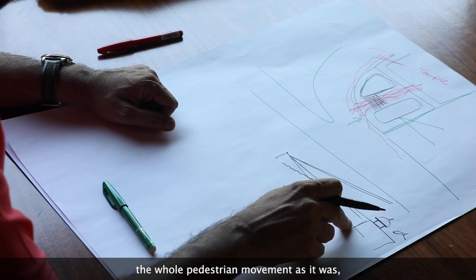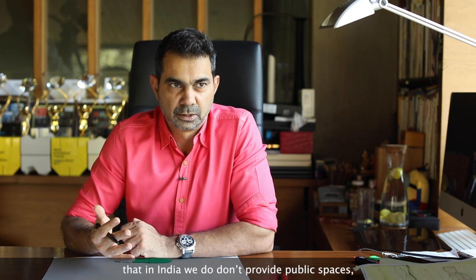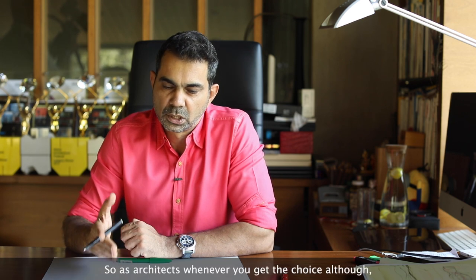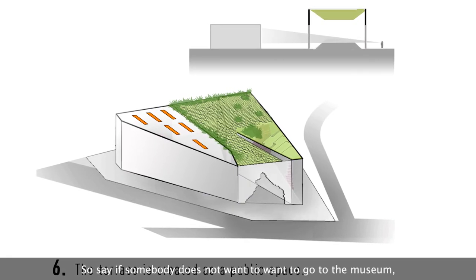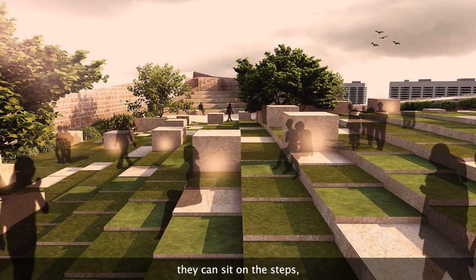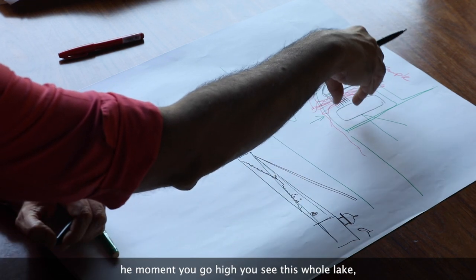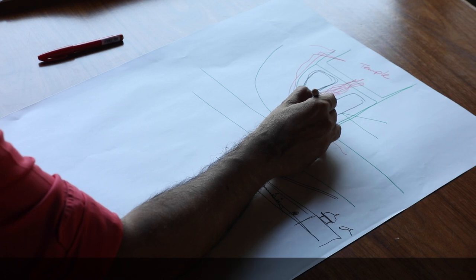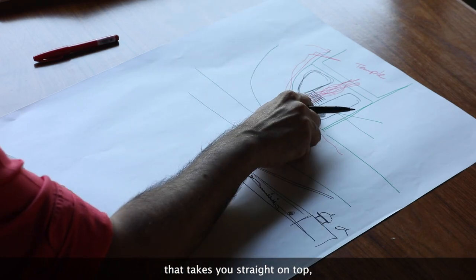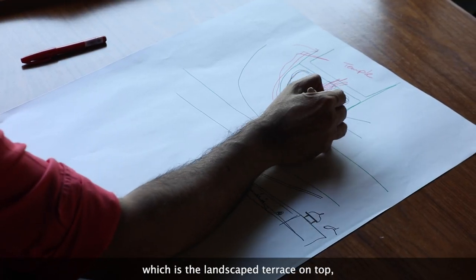This approach achieves several things: it maintains the existing pedestrian movement; it becomes a translation of the traditional Indian courtyard found in all traditional architecture to reduce heat; and it creates public space — something the government is not providing enough of in India. Even if someone doesn't want to visit the museum, they can sit on these steps, watch a performance with the temple as a backdrop. Similarly, going higher gives a view of the whole lake, making the landscape terrace on top another important public space accessible to all citizens.